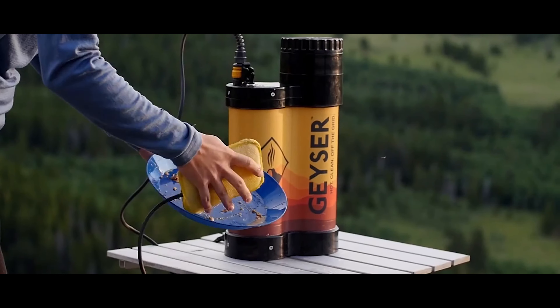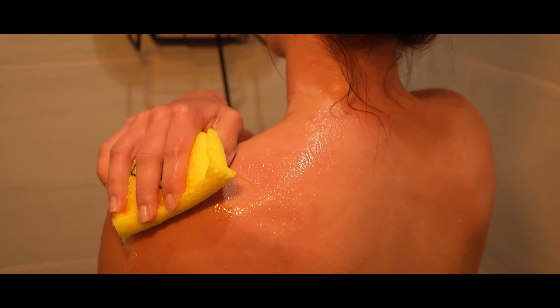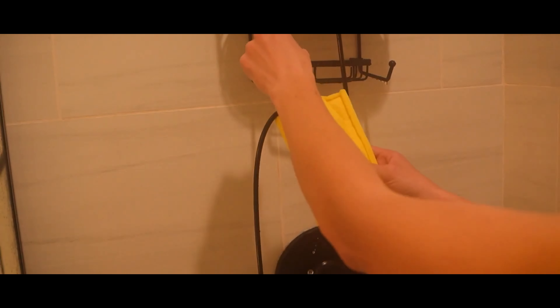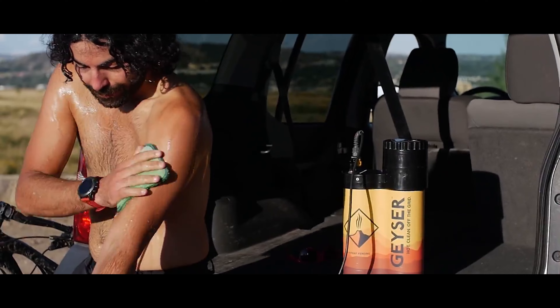Need to wash your bike or dishes? On low mode, one tank and 15 minutes will be enough. For a warm shower like at home, seven minutes under good pressure is enough. Put it on to heat and forget it — no worries, the system turns off itself when fully heated or when the water level is low.